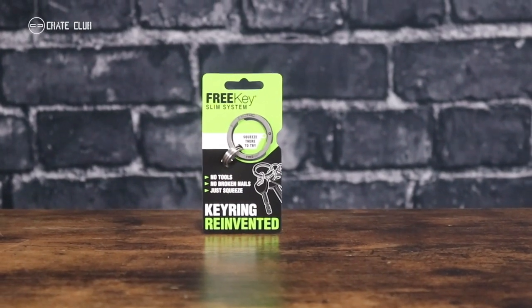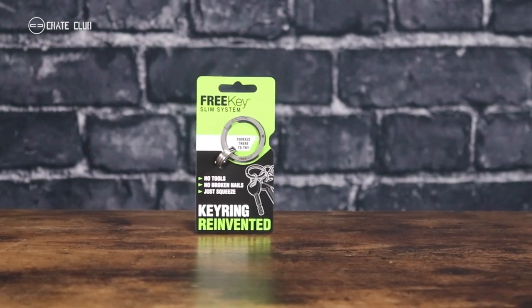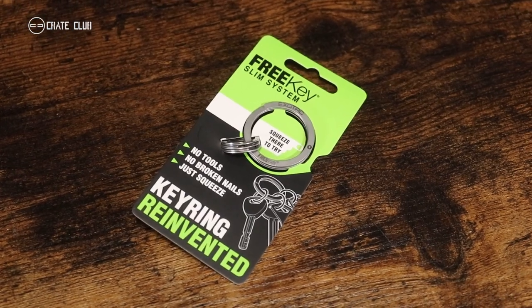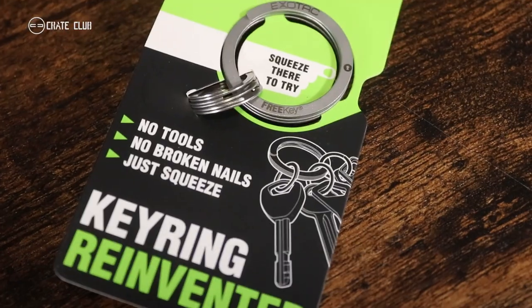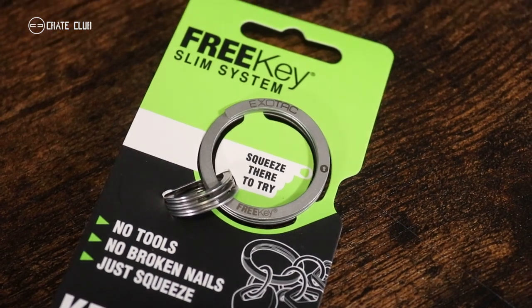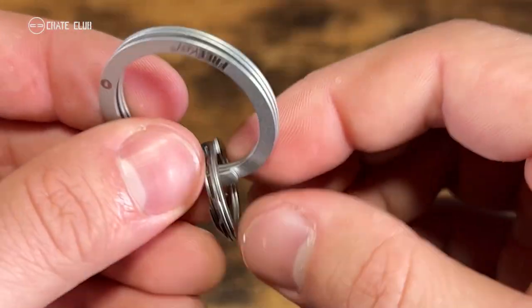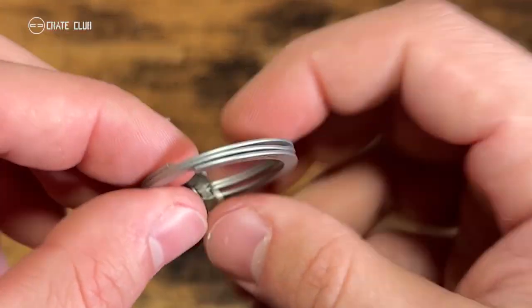The ExoTac FreeKey — this award-winning key ring saves fingernails and simplifies the daily task of carrying keys. Designed in Sweden and manufactured in the USA from high-grade stainless steel, the FreeKey slim system rings eliminate the always-challenging operation of a traditional key ring by opening with the simple press of a ring. Simply squeeze to open and proceed to use like a normal key ring. Without a doubt, it's the last key ring you'll ever need.